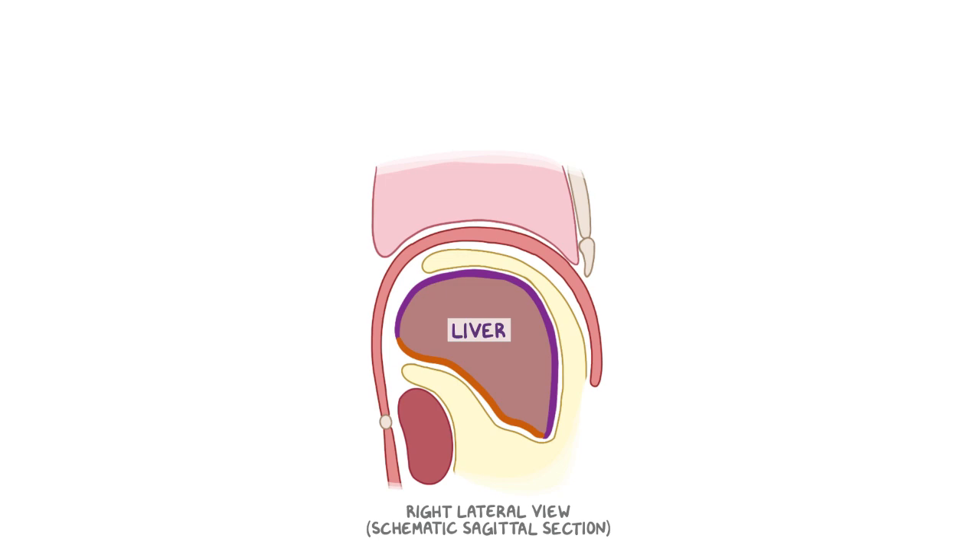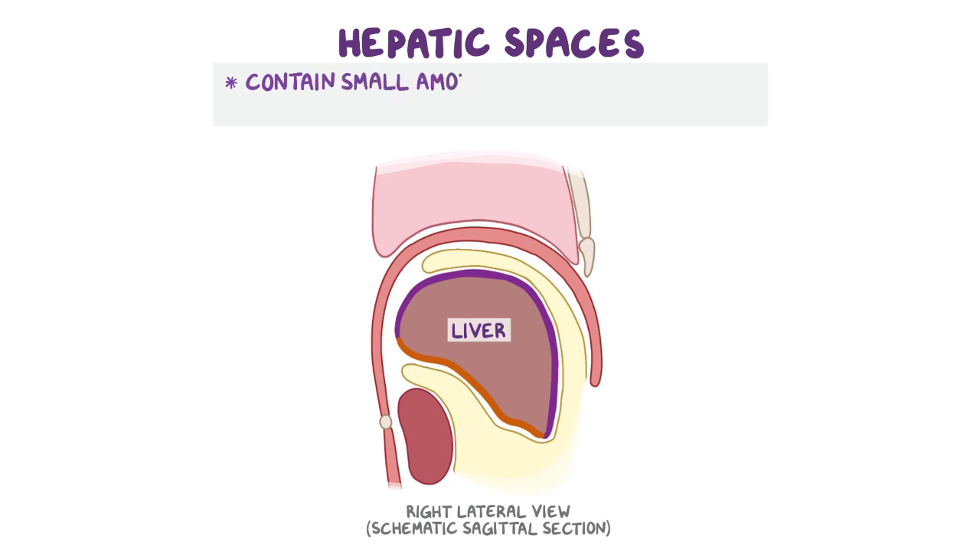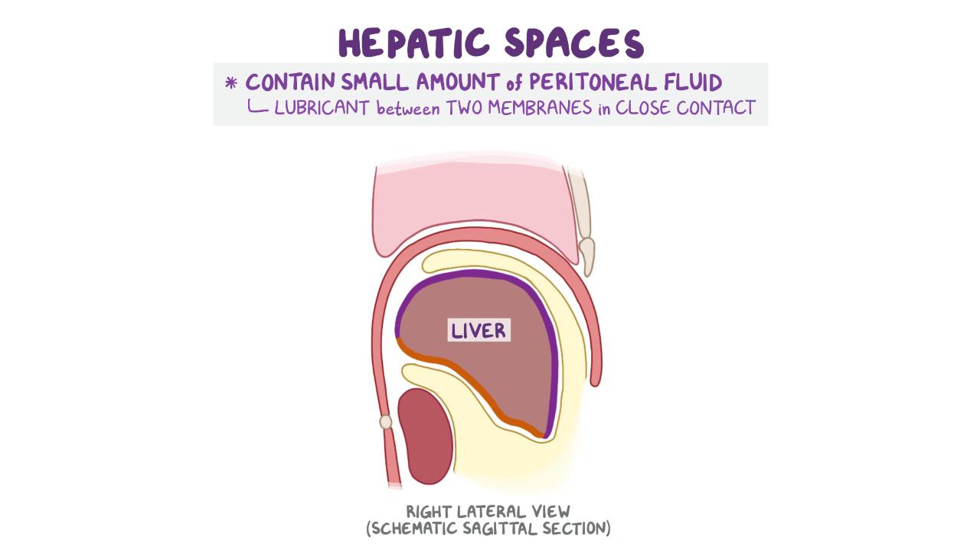The hepatic spaces usually only contain a small amount of peritoneal fluid, which serves as a lubricant between two membranes in close contact. The hepatic spaces include the right and left subphrenic recesses, which are extensions of the peritoneal cavity located on the anterosuperior aspect of the liver and are separated by the falciform ligament.